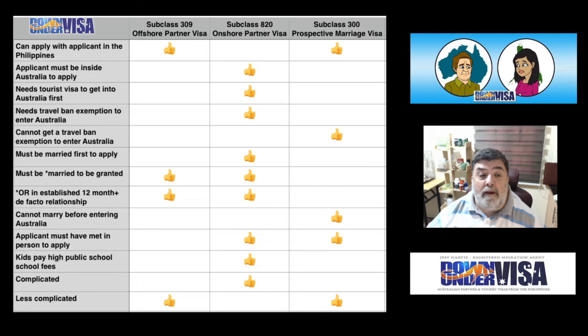Can apply with the applicant here in the Philippines? Subclass 309 Offshore Partner Visa — yes you can. Subclass 820 Onshore Partner Visa — no you can't. Subclass 300 Prospective Marriage Visa — yes you can.